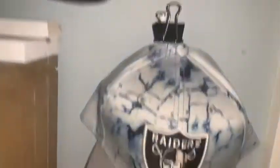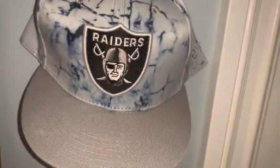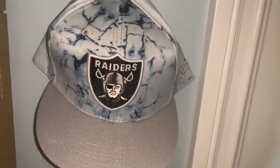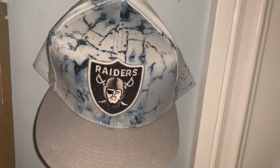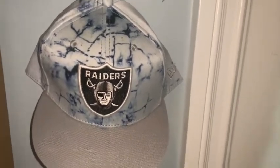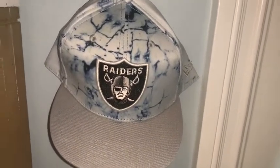Last but not least, we have a Raiders tie-dye style hat. Not a huge fan of it, but it's interesting — it was kind of an impulse buy. I like that it's unique.